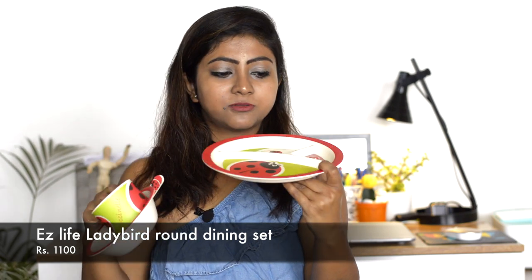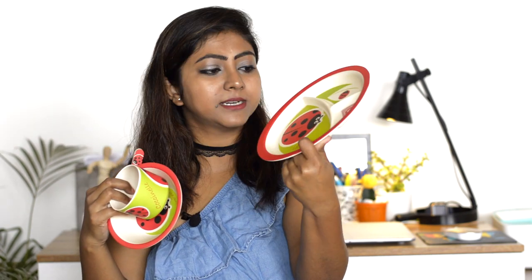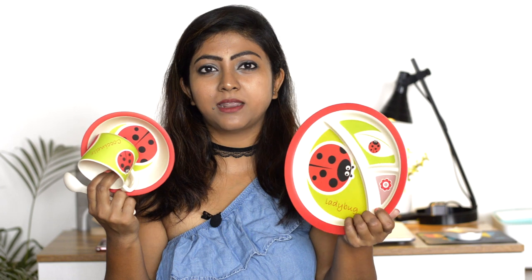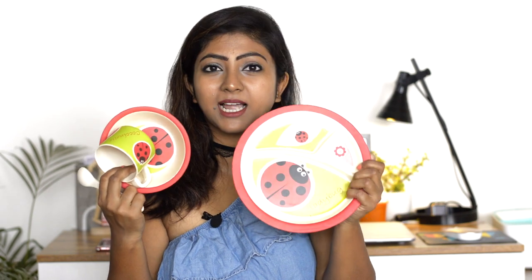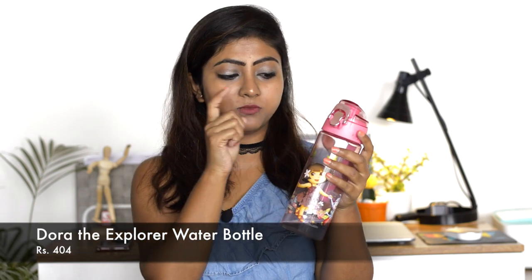Moving on to this meal set from a brand called Ladybug. It has three compartments, a ladybug print, and comes with a bowl, a cup, and a spoon. However, this one was pretty expensive for the quality - I would not want to pay 1,100 rupees for this kind of quality.